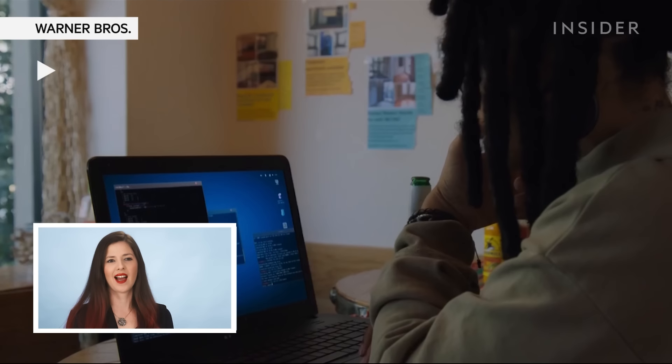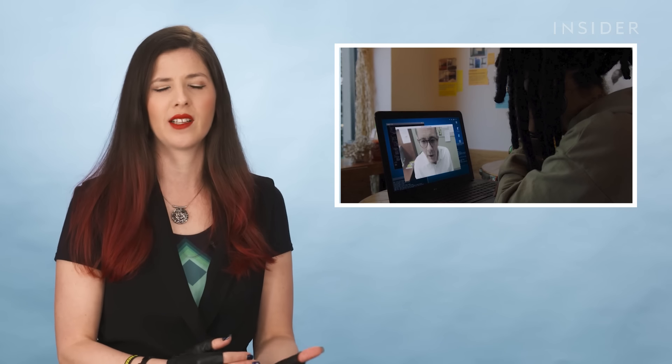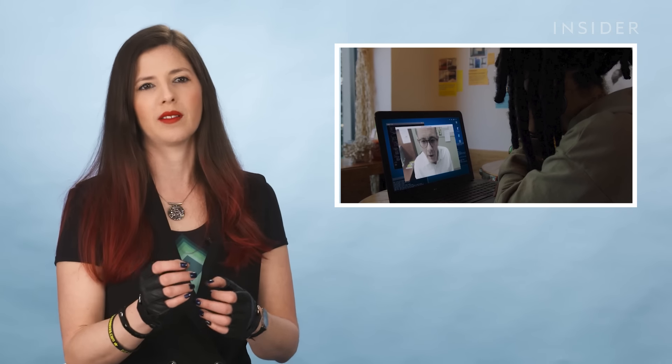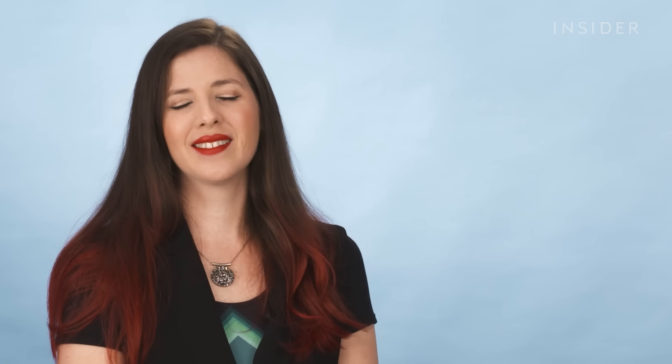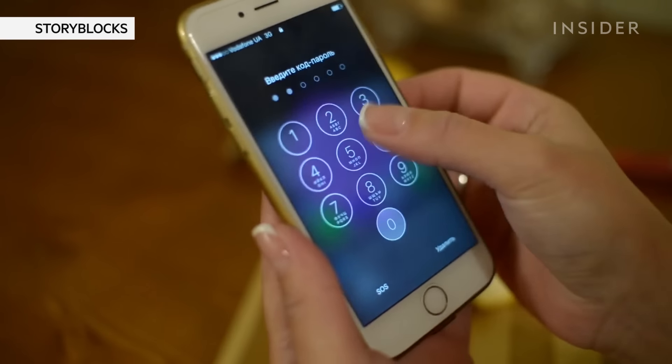There are definitely attacks out there that would give an attacker control of your webcam, and they could even turn it on without you knowing. But it typically takes a little bit more time and a tiny bit more interaction on the side of the victim — they would maybe run an application, install something. These types of physical boxes that would allow you to unlock any passwords don't really exist for computer passwords. Many of you have a phone that if you put in the wrong PIN, the phone will get wiped after five or ten wrong attempts.